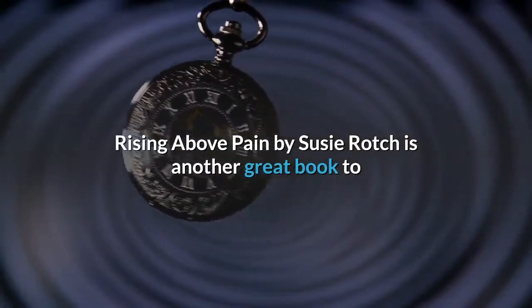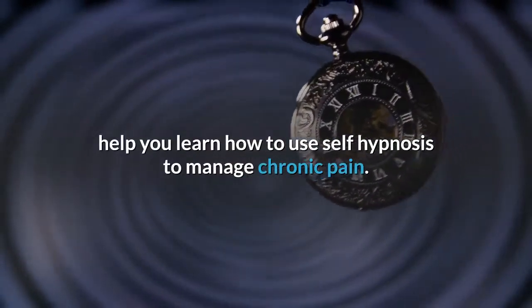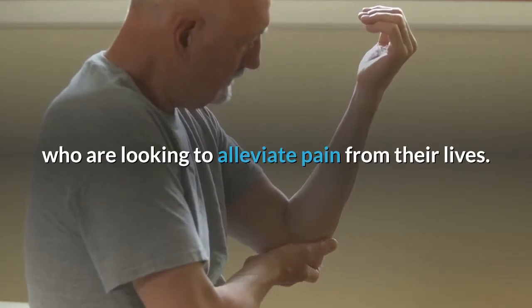Rising Above Pain by Susie Roch is another great book to help you learn how to use self-hypnosis to manage chronic pain. Both of the above books are great for even beginners who are looking to alleviate pain from their lives.